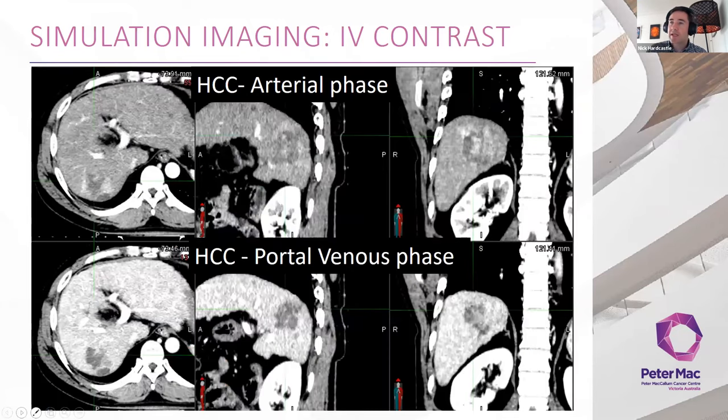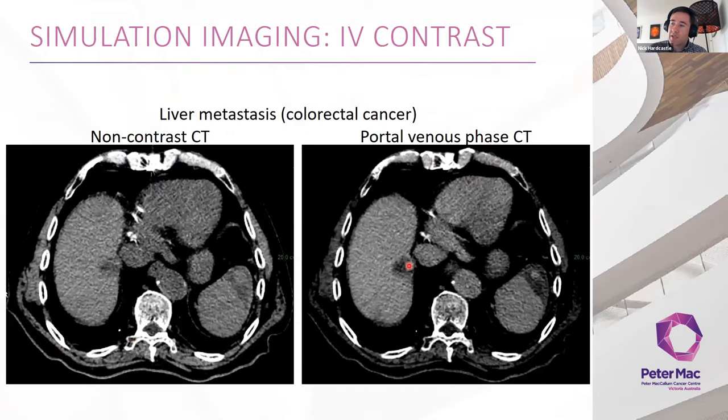For HCC, you can see enhancement in the arterial phase where the tumour takes up blood through arteries as opposed to surrounding liver, with washout in the portal venous phase. There are false positives and negatives with contrast in HCC, so it's worth having your radiologist help with segmentations. Liver metastases are simpler — a hypodense area on portal venous CT. We'll typically do portal venous CT in addition to non-contrast CT. Contrast gives you the ability to draw a clear line around the tumour.